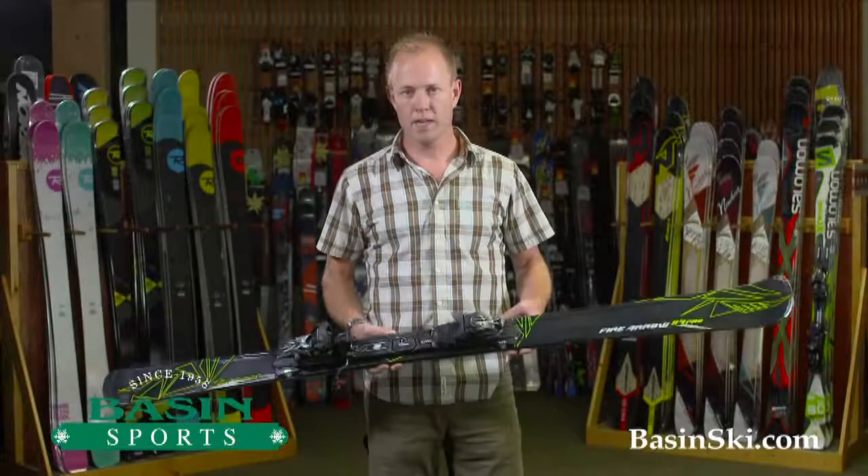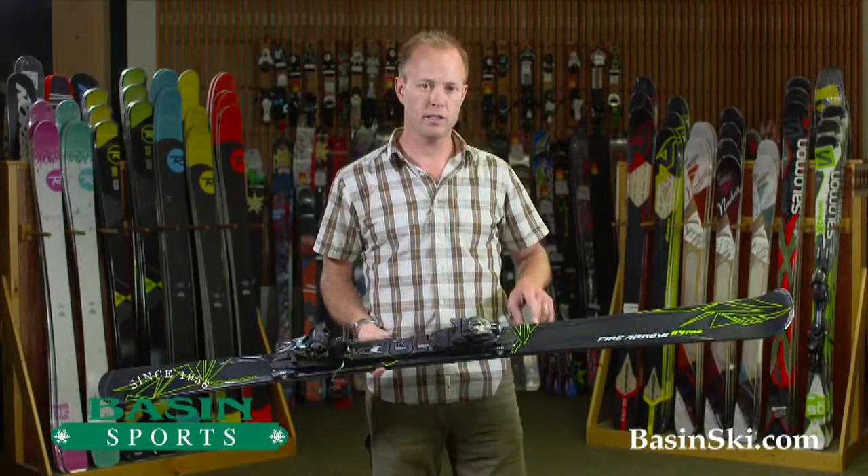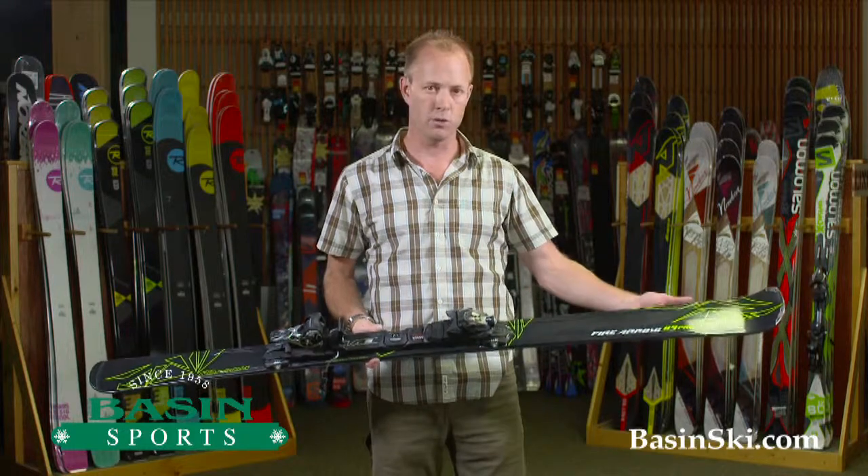Hey, this is Brett from BasinSki.com. We're located in Killington, Vermont. I have in my hands the 2015 Nordica Fire Arrow 84 Pro.